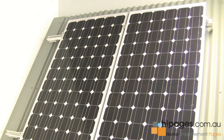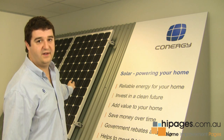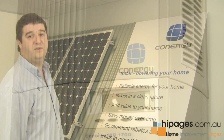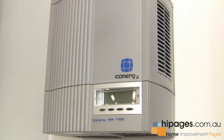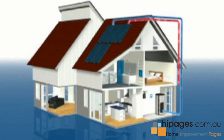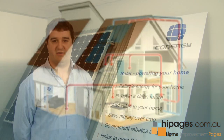The electricity that these panels produce cannot be used directly in the home — it's not mains electricity, it's DC electricity. This DC electricity is fed into an inverter, which usually sits in the home and is mounted on the wall. The inverter converts the DC electricity to 240 volt AC mains electricity, which supplies your household appliances and generally your household.